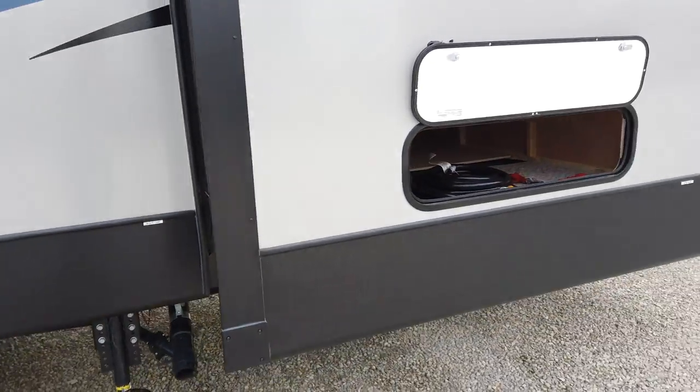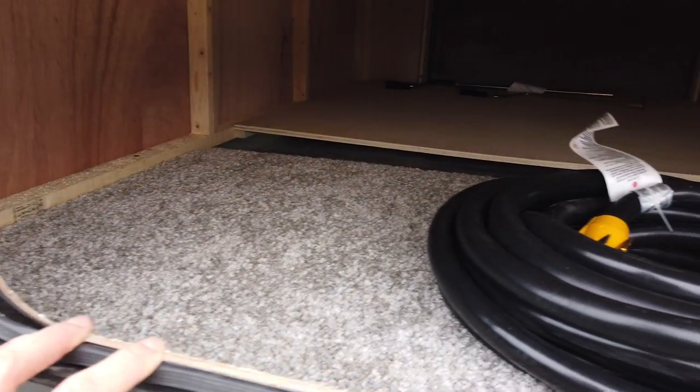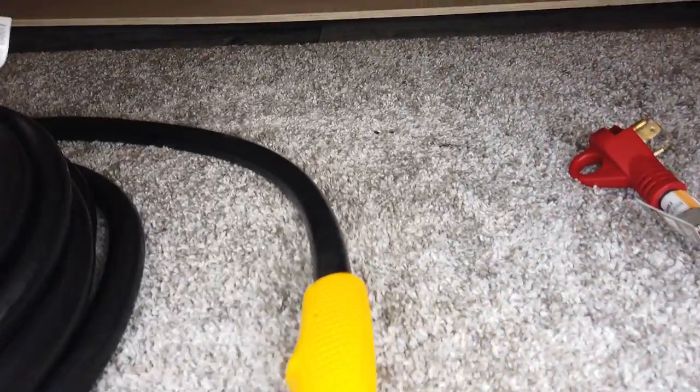When you get to your campground there's no driving up on blocks of wood — it's just done. The storage underneath here is going to be the size of a king bed because it's literally underneath your king bed. I've got the 50-amp power cord in here as well, but there's huge storage underneath.